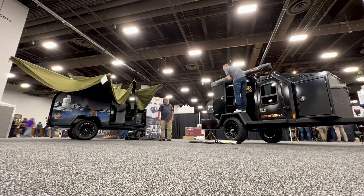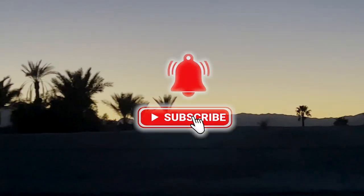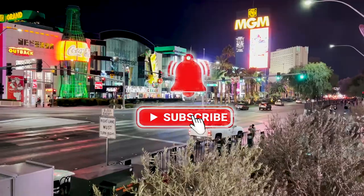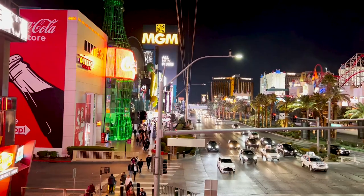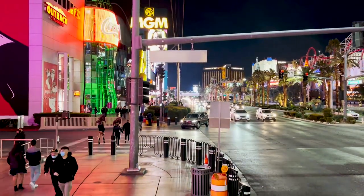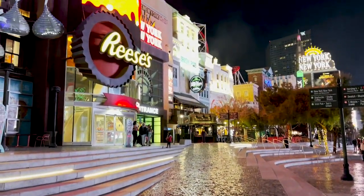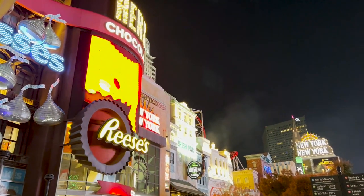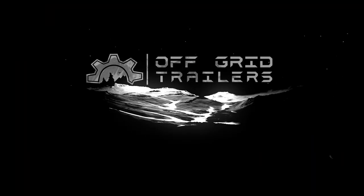Thanks for coming along with us to the SCI Hunters Convention in Las Vegas, Nevada. Remember, if you want to see more, make sure you subscribe to the YouTube channel and turn on your notifications. As always, we want to hear from you — let us know what you want to see in upcoming videos by commenting below. Escape civilization, wake up in the wild.